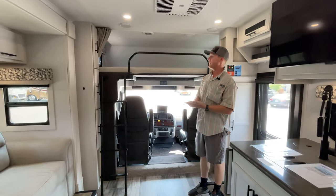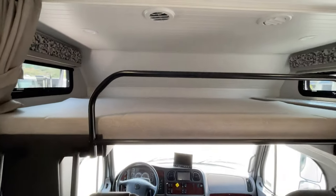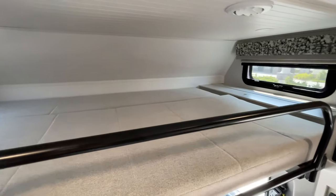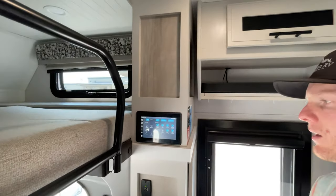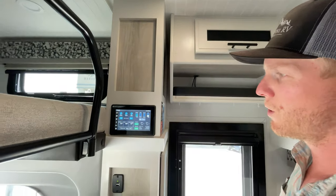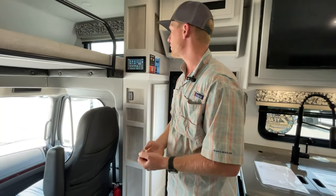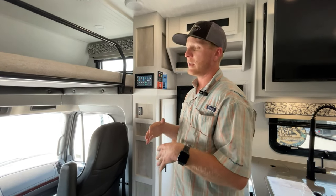Up front, over the Freightliner cab, we've got a pretty spacious bunk area with windows on either side. Over here we have our Firefly multiplex touch screen where you can control lights, automatic generator start, water pump, slide outs, climate control, and everything else. You can also get an app on your phone to control all of that wirelessly.